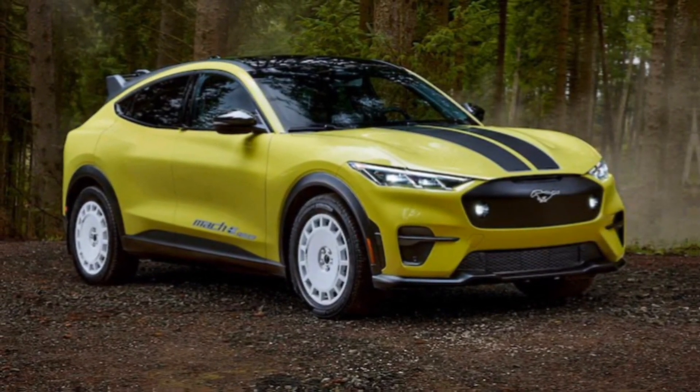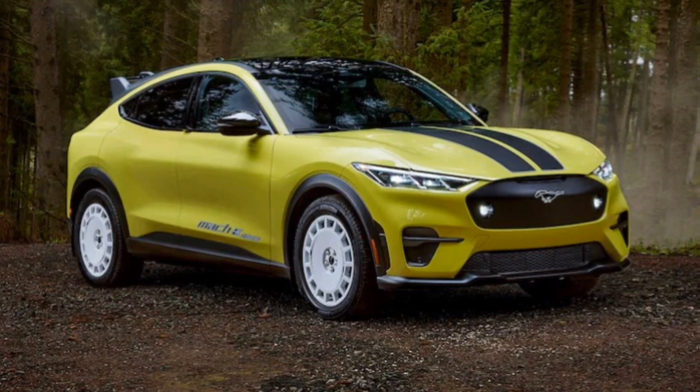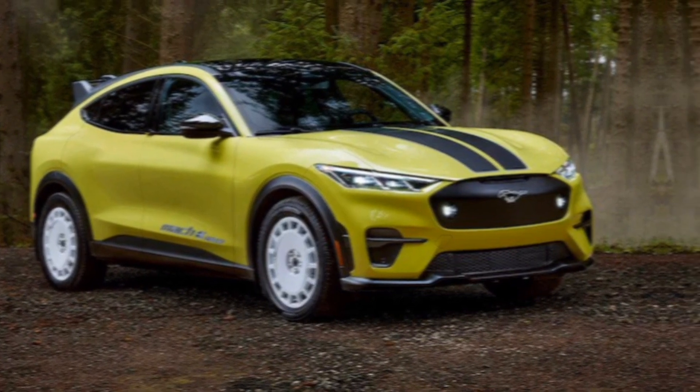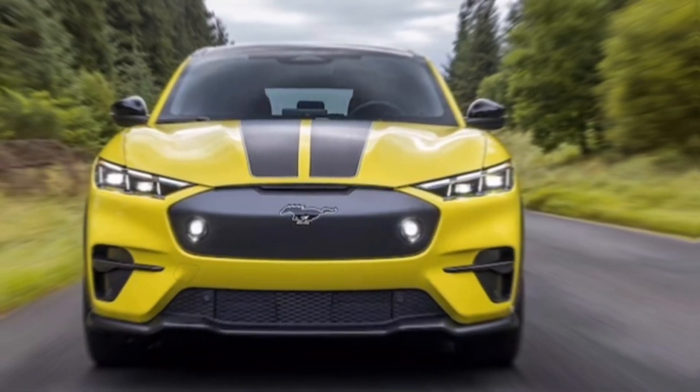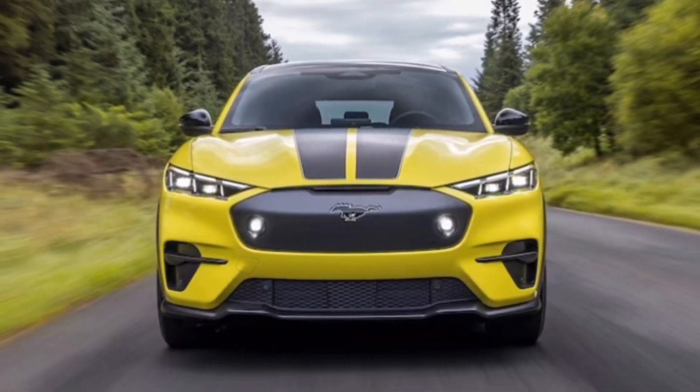So, if you're considering an electric vehicle that delivers a thrilling driving experience without compromising on practicality, be sure to check out the 2024 Ford Mustang Mach-E.